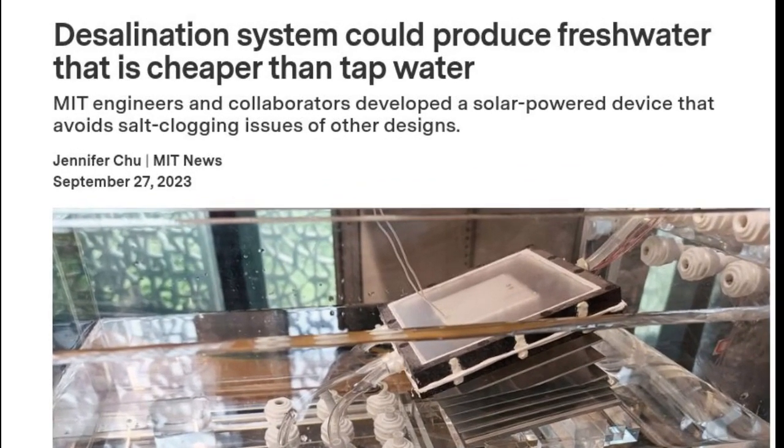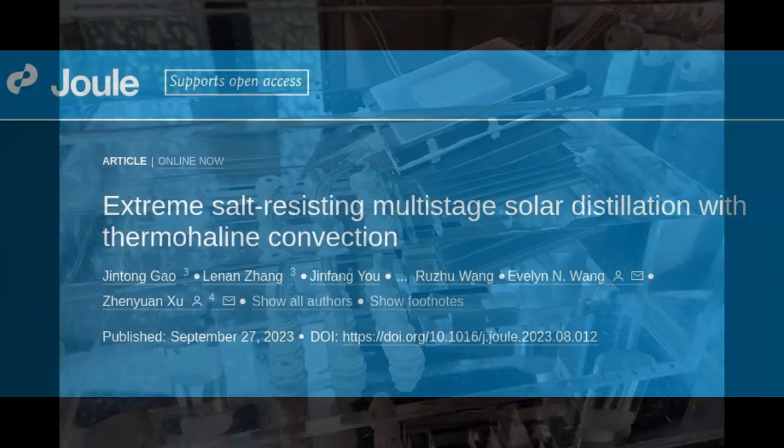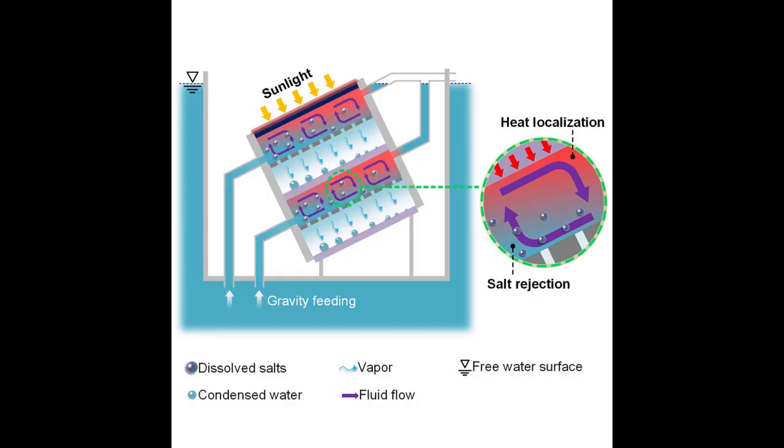Engineers at MIT and in China are aiming to turn seawater into drinking water with a completely passive device that is inspired by the ocean and powered by the sun. The team outlines the design for a new solar desalination system that takes in salt water and heats it with natural sunlight. The configuration of the device allows water to circulate in swirling eddies in a manner similar to the much larger thermohaline circulation of the ocean. This circulation, combined with the sun's heat, drives water to evaporate, leaving salt behind. The resulting water vapor can then be condensed and collected as pure drinkable water.